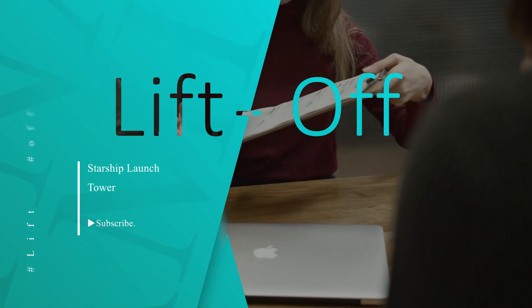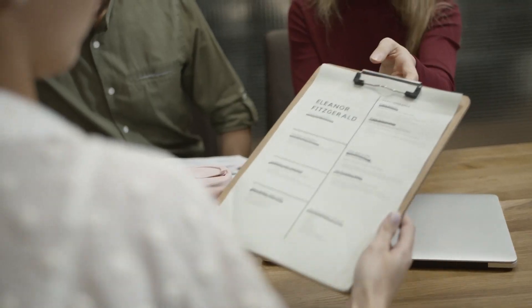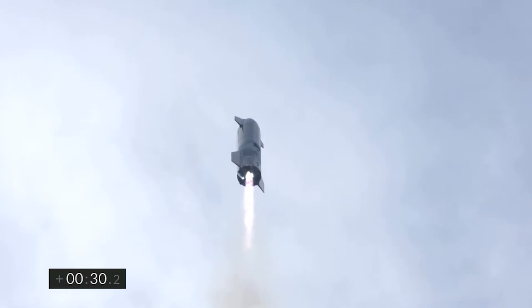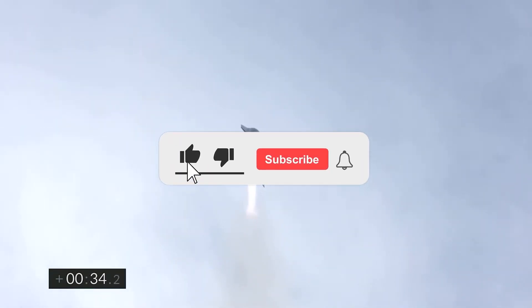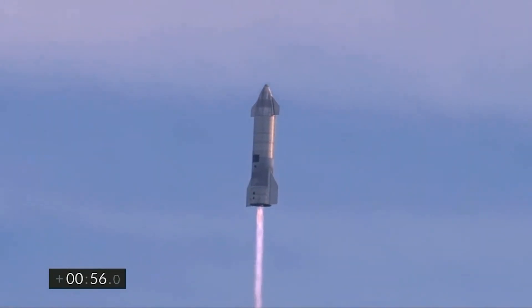Hello SpaceX fans, we are back with another video to quench your thirst for all things space. Buckle right in, because we are going on a flight to the stars. Make sure to press the subscribe button and hit the bell icon to never miss out on any of our latest space videos. In this video we will bring you up to date with the recent developments in the crazy world of SpaceX.